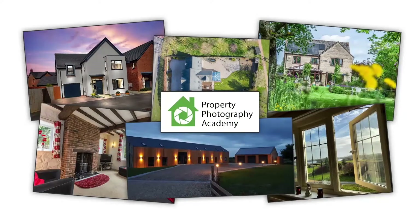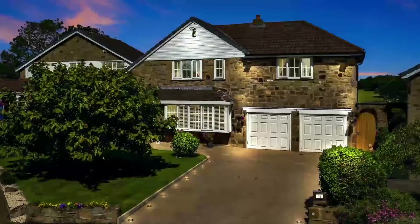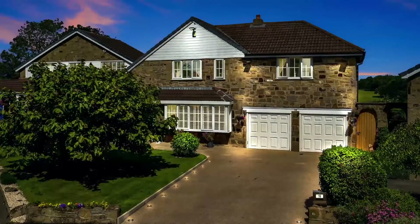But it's not just about taking great photos, it's also about the time taken to enhance them. We'll go the extra mile to edit your photos to present your home in the best possible light.